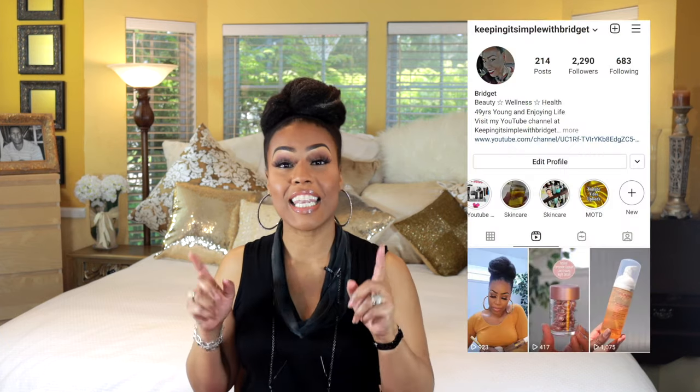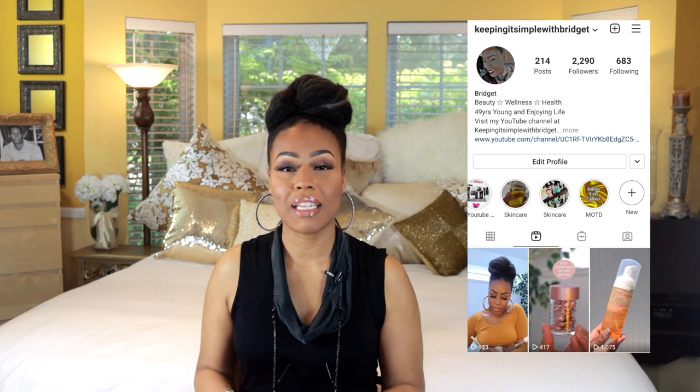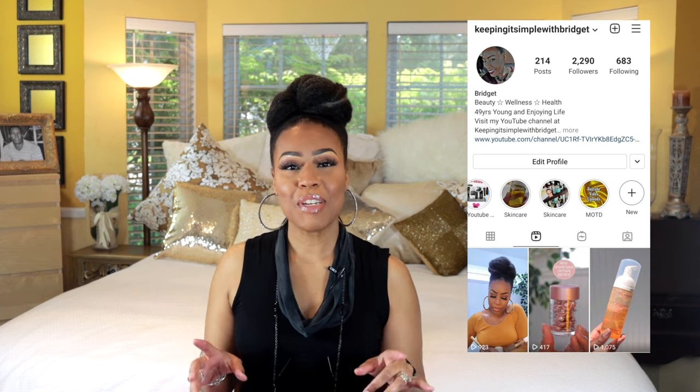Before we get into it, a little bit of housekeeping — don't forget to follow me on Instagram and LikeToKnowIt. I'll have all of my links below, I would love to see you there.